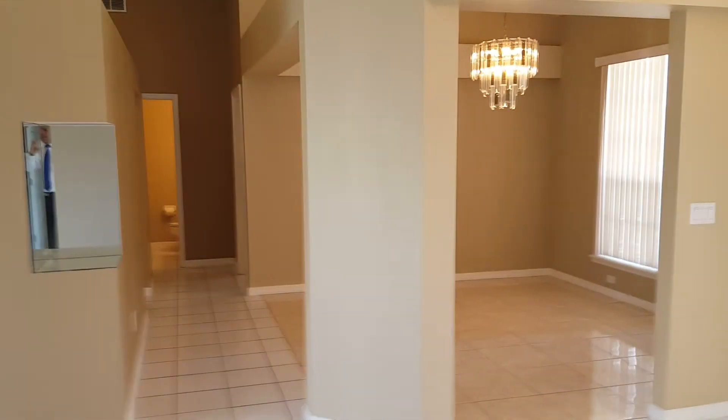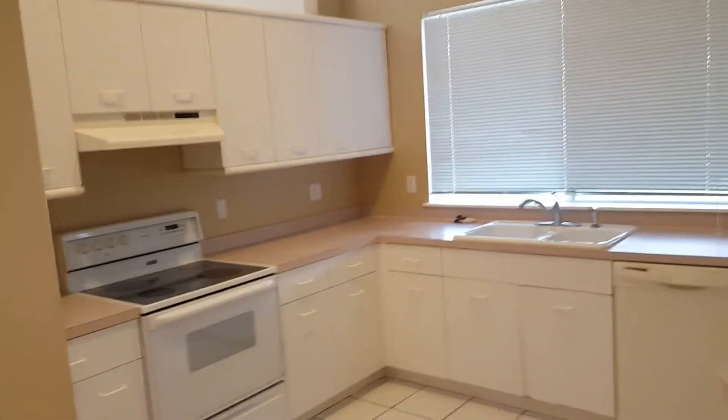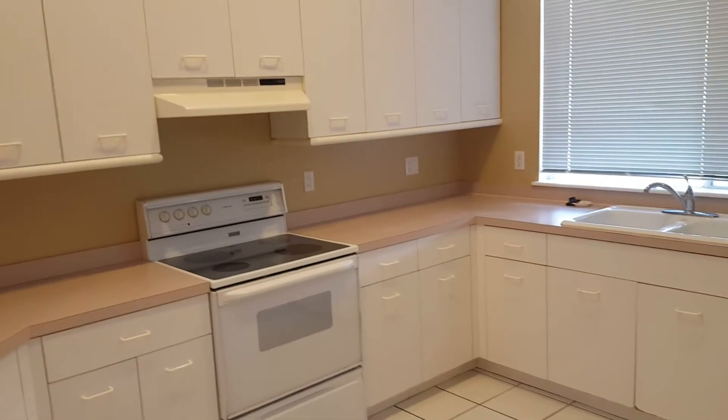You've got your formal dining room right here, you walk into your formal living room, and here you have your kitchen with a little breakfast nook.